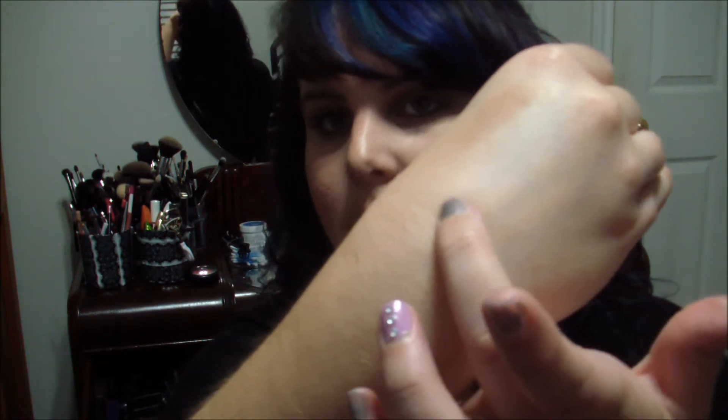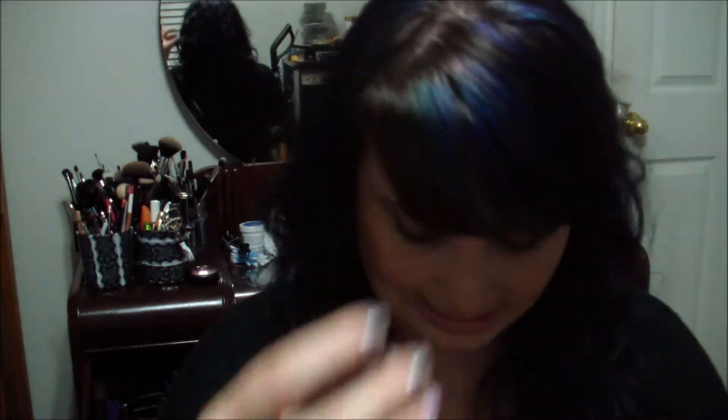The last eyeshadow I got was Mylar because I wanted kind of like a white highlight color. This one is definitely a highlight — it doesn't have a lot of white pigmentation to it. It does kind of show on the finger, but when you're putting it on, it loses a lot of the pigmentation. So, it's Mylar right there — very good for highlighting. The rest of the eyeshadows in the palette were ones I already had.